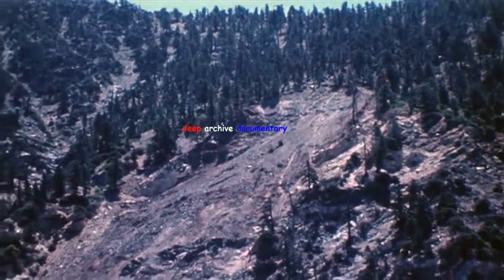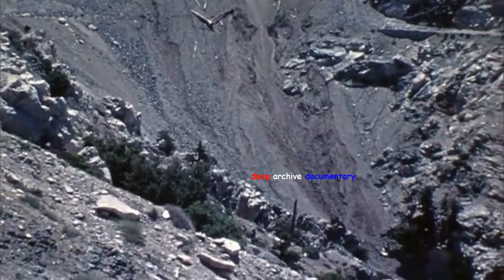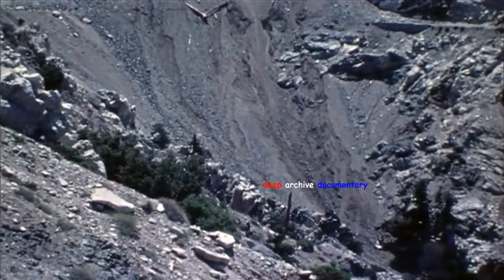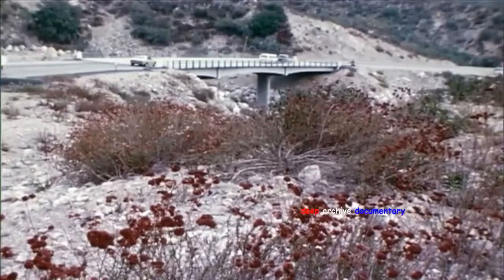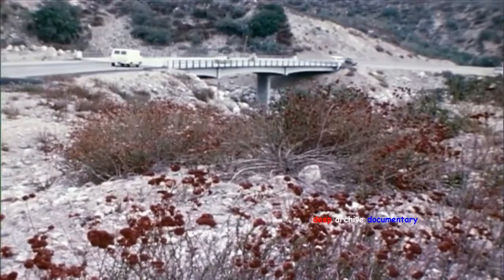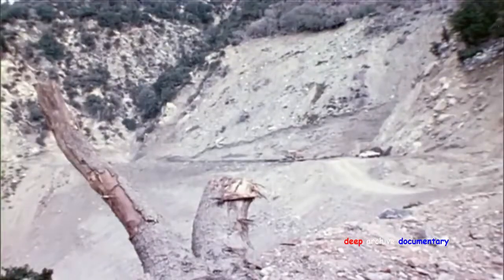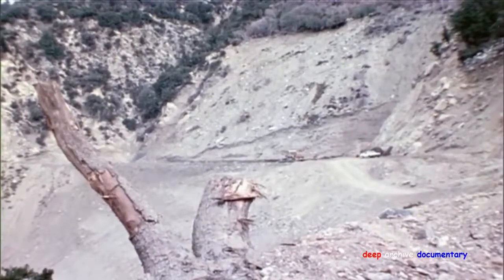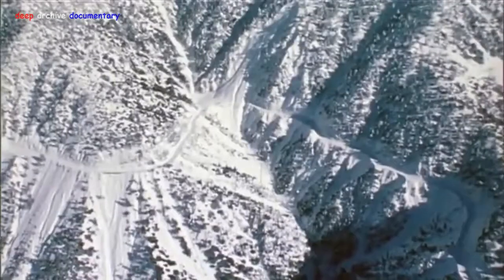The granitic debris from this slide covered the roadway and the narrow canyon below. Because of the extent of the slide scar, several conventional methods of repair were at first considered: building a bridge on piers extending through the slide debris to firm footings, removing a portion of the slide debris and replacing it with a stabilized fill structure, or building a fill structure on top of the slide debris across the gap in the roadway.